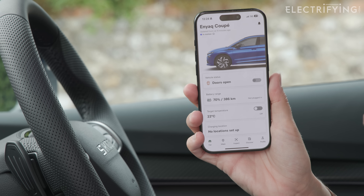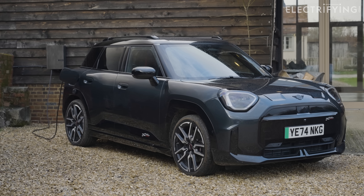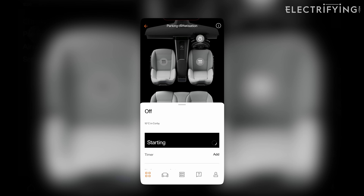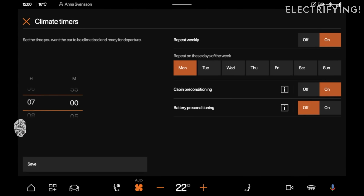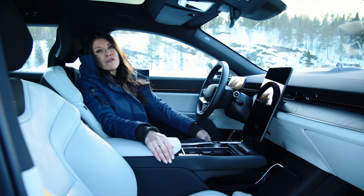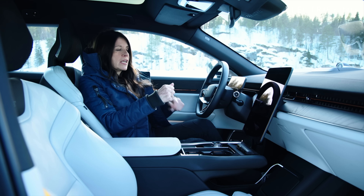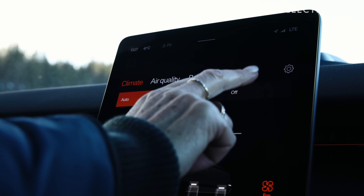Most EVs have pre-conditioning, and it basically lets you warm the battery and cabin before you set off. If you do that while the car is still plugged in, you're using mains power rather than taking it from the battery. How you set it up varies by car. On this Polestar you can do it using the app, which has a climate preset and departure time function, or it will pre-condition automatically if you add a charging stop in the built-in nav. The second reason pre-conditioning is such a good idea is that it makes the cabin lovely and warm before you even set off. If you don't pre-condition on a cold morning, you're going to use loads of power from the battery just to get the cabin up to a comfortable temperature.